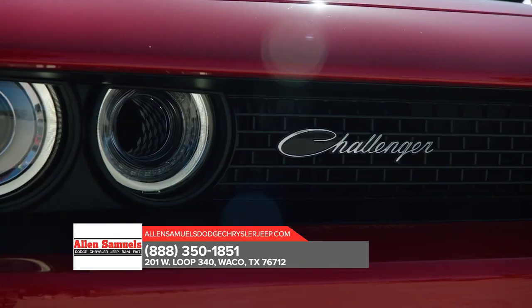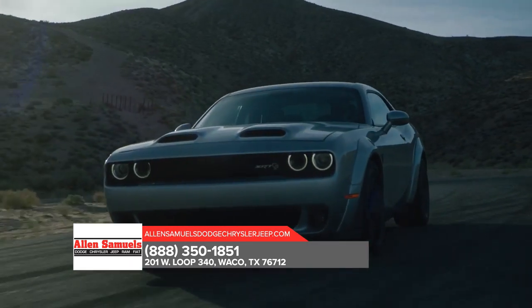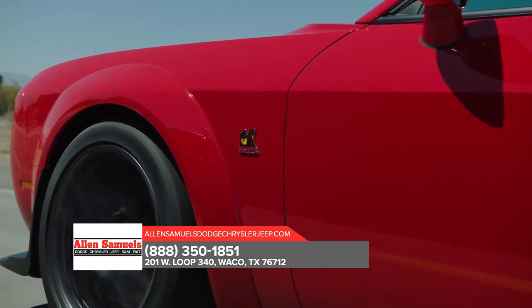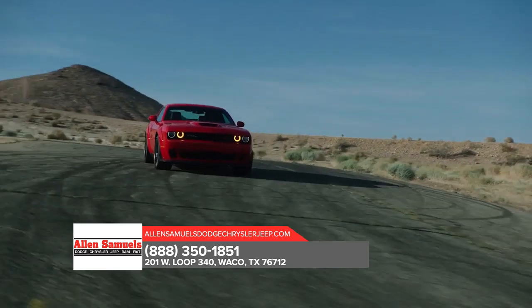Sit down, buckle up, and hold on tight. From sinister speed to exceptional control, the Dodge Challenger is breaking through the limits of performance. From the available illuminated air catcher headlamps to the shape of its body, the Dodge Challenger is dripping with muscle.